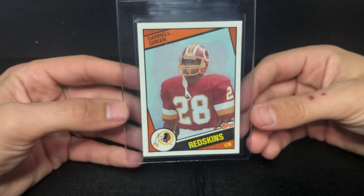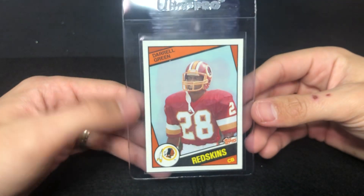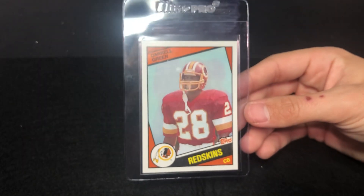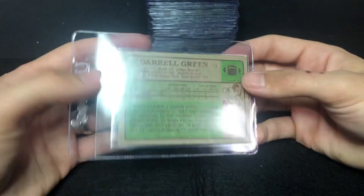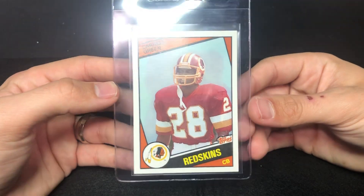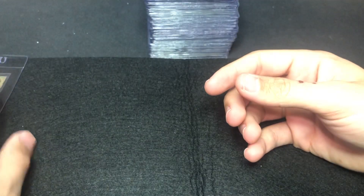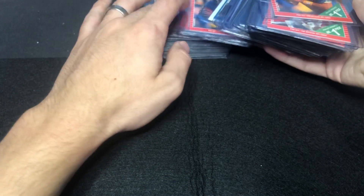I'm just going to flip through these real quick to show you guys what I'm sending in. Feel free to give me your feedback in the comments below — totally not a problem, whether you agree or disagree with any of these. I'm open to any and all feedback. So — Daryl Green, I believe this is '84 Topps. I think this is the same set as Marino and Elway's rookie. Daryl Green — pretty clean, it's in pretty good shape.